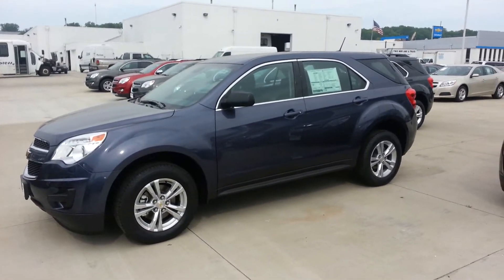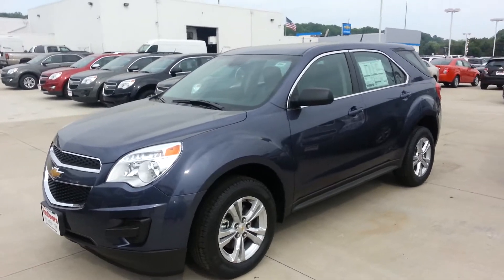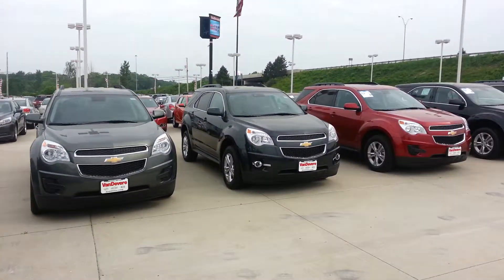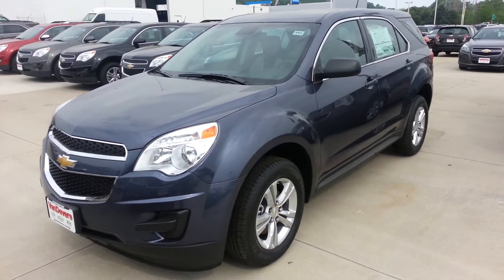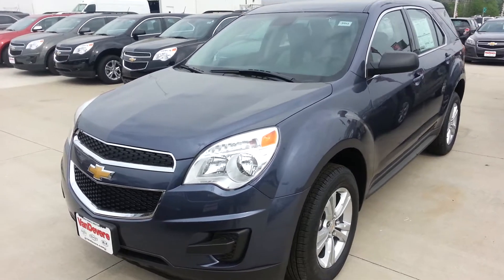Hi, Miss Woods. This is Brandon Green at Vandiver's Chevy. I'm sending you a video on a 2013 Chevy Equinox LS front-wheel drive. We have a whole bunch of Equinoxes in stock, but unfortunately I don't have a silver one here right now to send a video on, so I just picked out one with a light color. We can always get you a silver one through dealer trading.